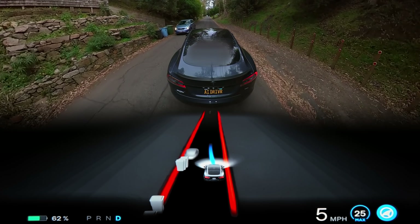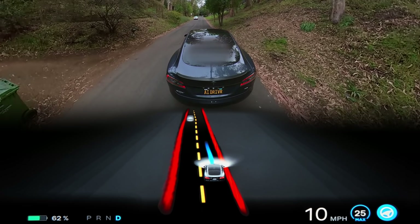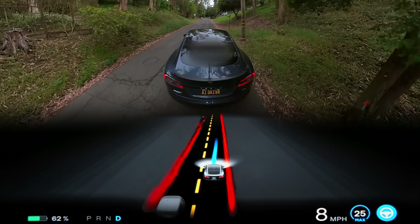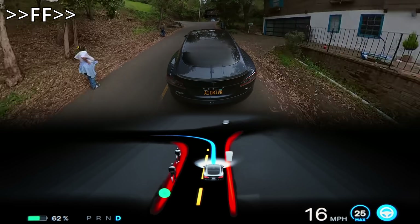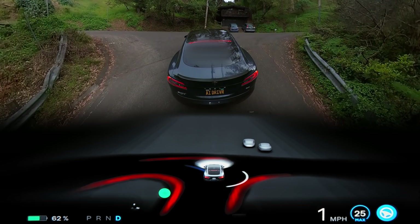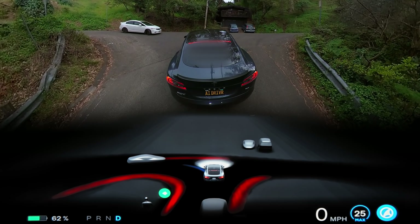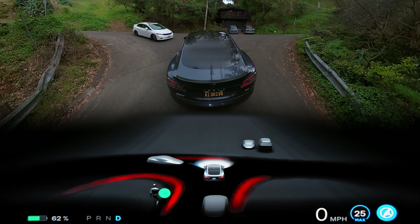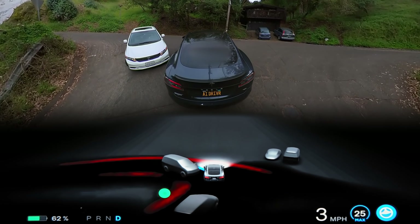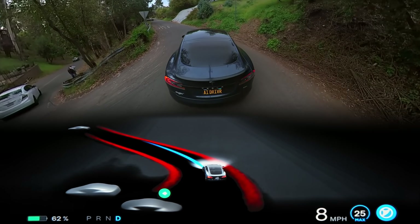Here the beta does a pretty nice job getting through a narrow road and dealing with oncoming traffic pretty smoothly. I like that it's slowing to be safe but not coming to a full stop, still feeling confident enough to keep momentum. And as you know, after doing something well, the beta has to neutralize it by doing something boneheaded — it stops near the middle of the road at this intersection, which does upset the other driver.